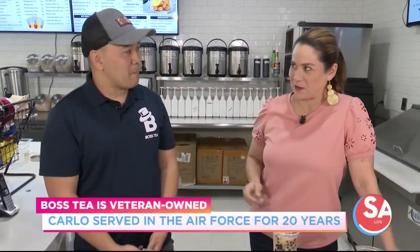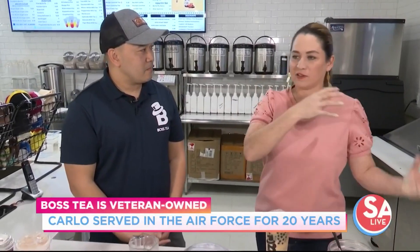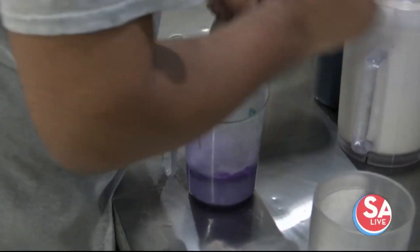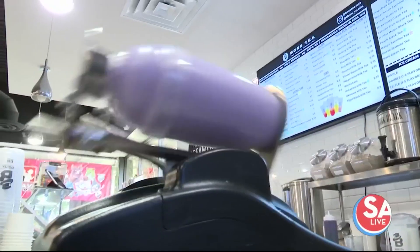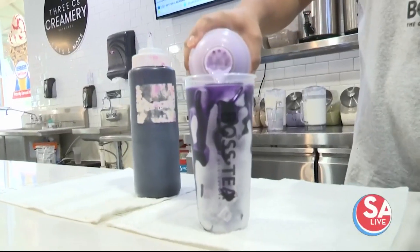You are active duty military in the Air Force. Thank you for your service. What brought you to San Antonio and to Boss Tea? I've been in the Air Force for almost 20 years now. We were just driving around and we saw this opportunity, and I love boba, I love food, so we grabbed the opportunity and here we are, owners of Boss Tea.